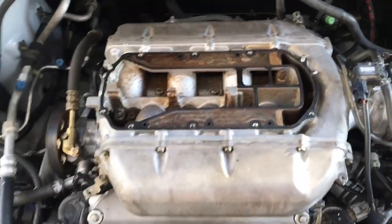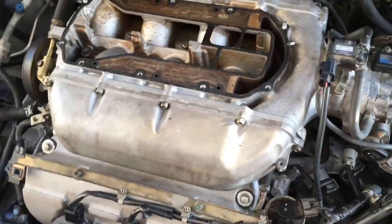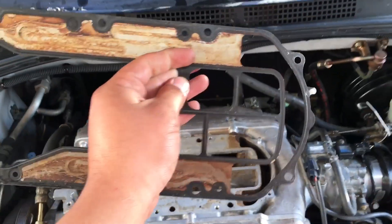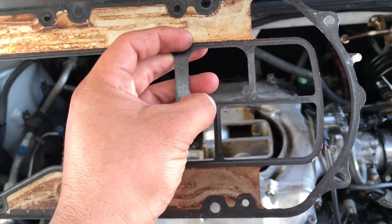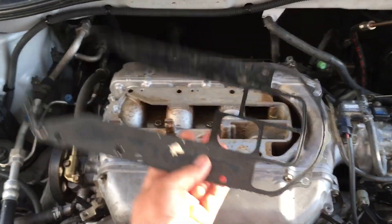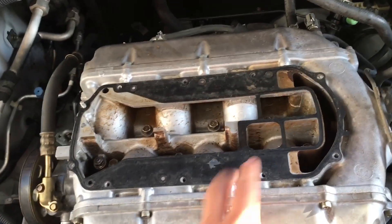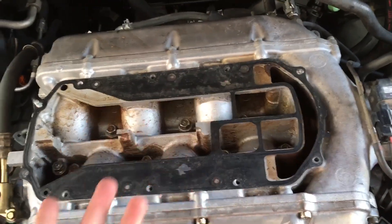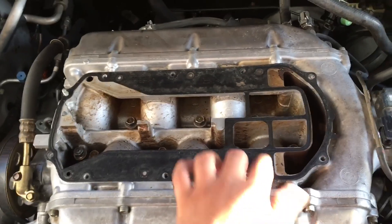It's still kind of hot, so I'll pull this cover off. What I want you to notice is that there's a gasket here. This gasket is actually really important because it has these squares to direct the flow of EGR gases. It's very simple to install it the wrong way and you would never know. The last technician did the valve adjustment and when he put this gasket back, he didn't put it on correctly.